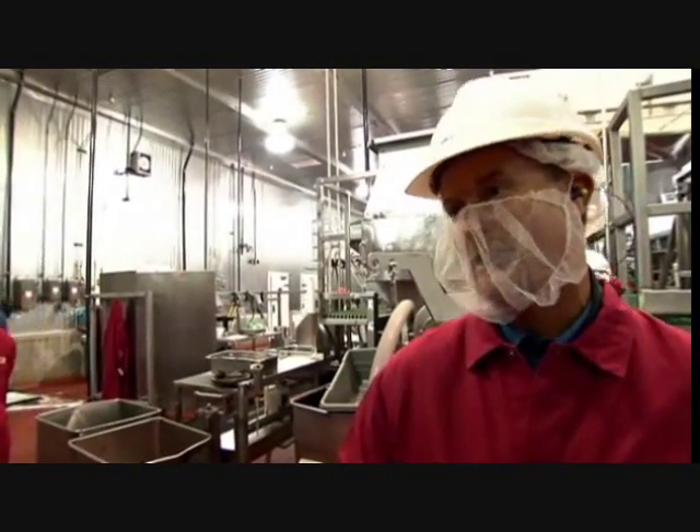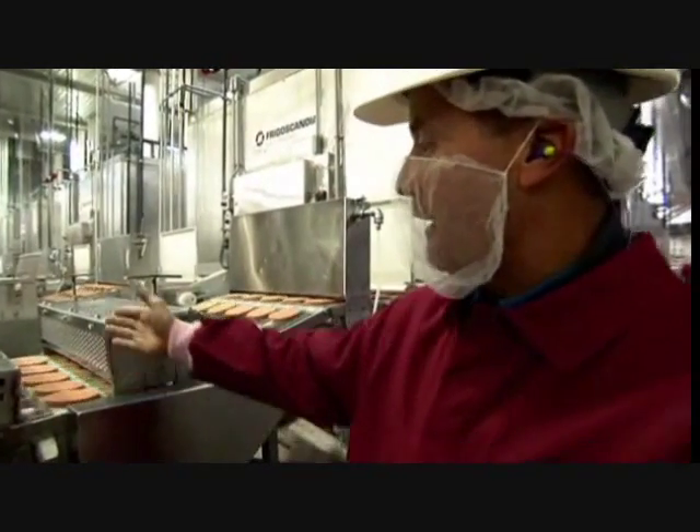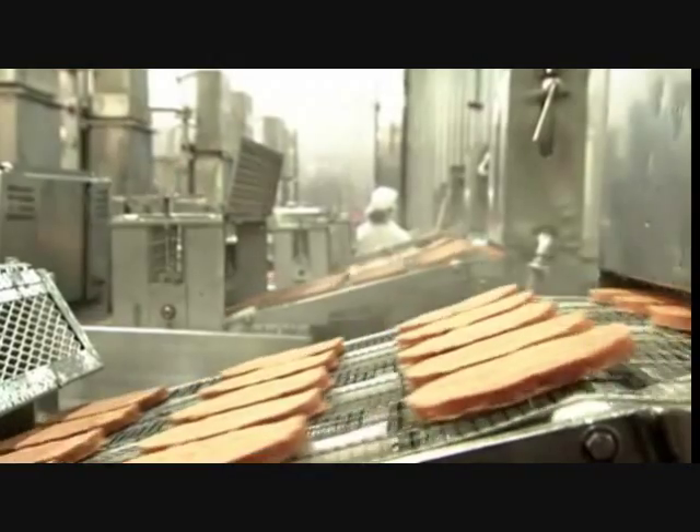We'll take a look at each of those patties as they come out of the forming machine. The freshly ground beef has now been transferred into our forming machine, and we're now stamping it out. What we see here are quarter-pounder patties coming right out of the forming machine. This product is about 32 degrees, so we need to freeze it.